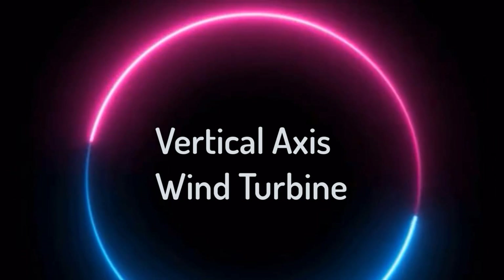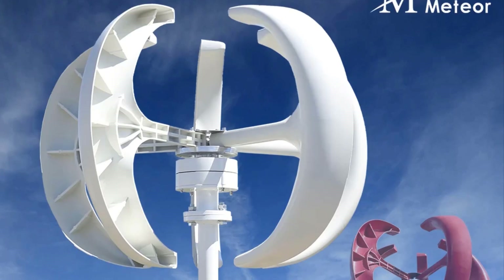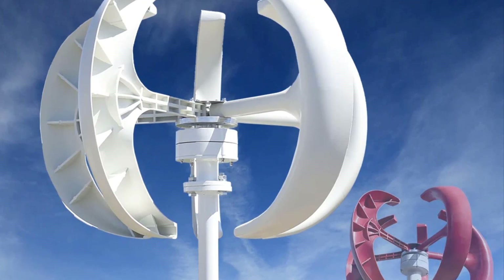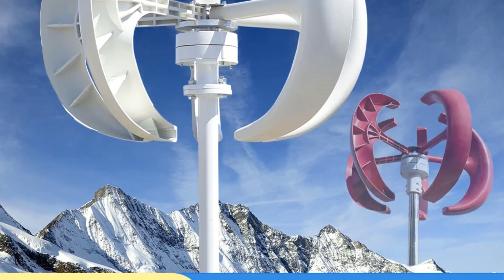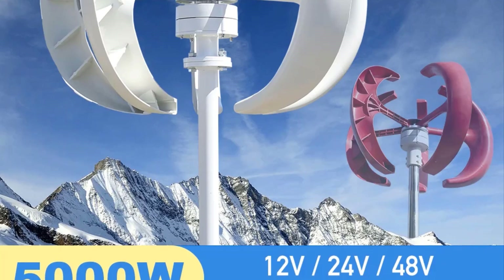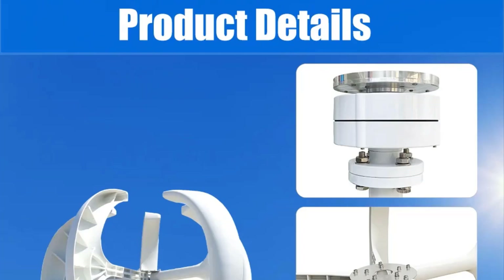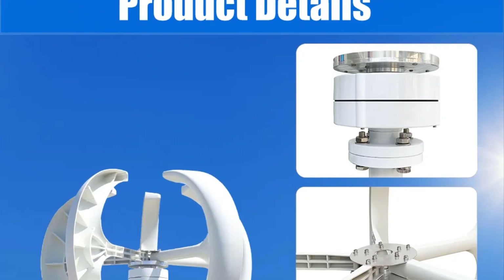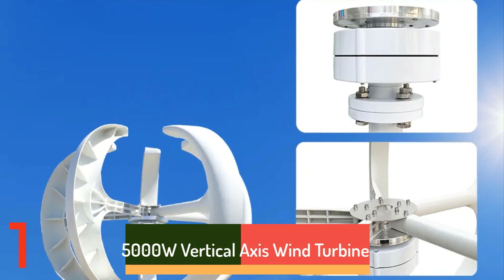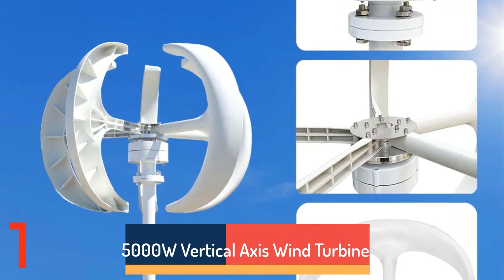Top 5 Best Vertical Axis Wind Turbines in 2024. Hi guys! Are you looking for the best vertical axis wind turbine? If you're looking for a new vertical axis wind turbine, then you're in the right place. In this video, we're going to review the top 5 best vertical axis wind turbines on the market. You'll get to see all of them and select the best one based on personal preferences, reading reviews, and orders.